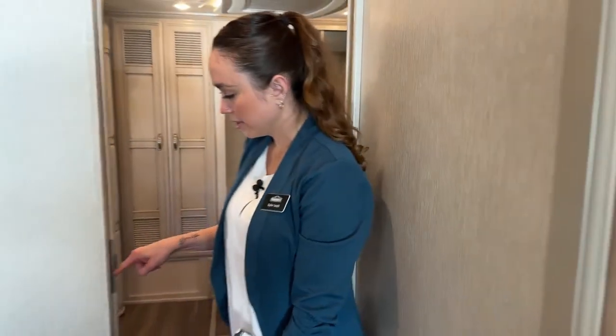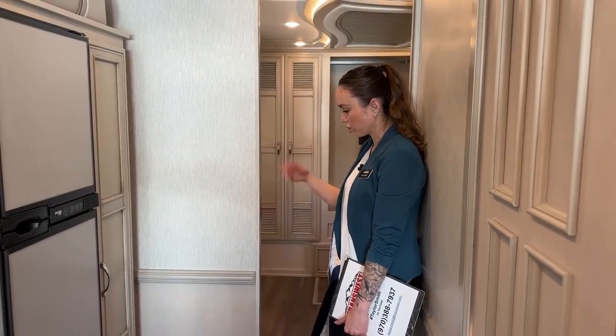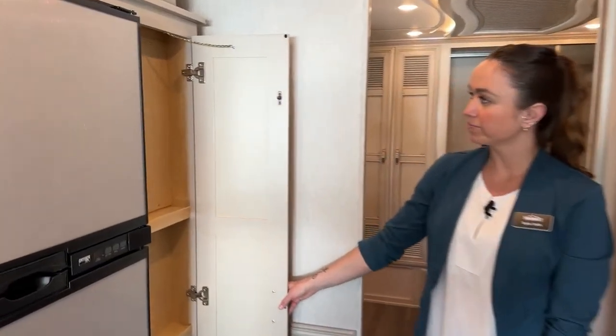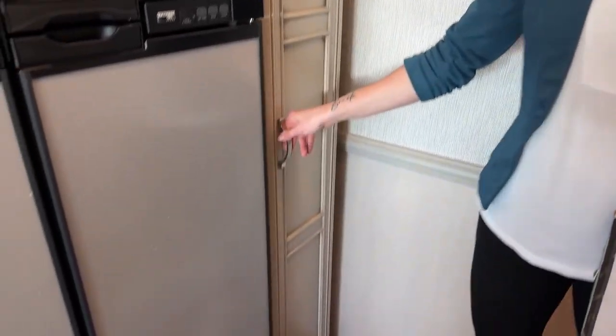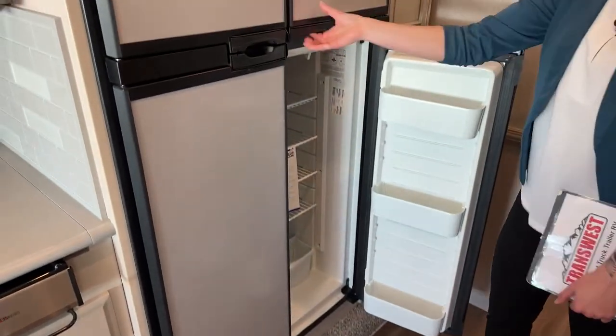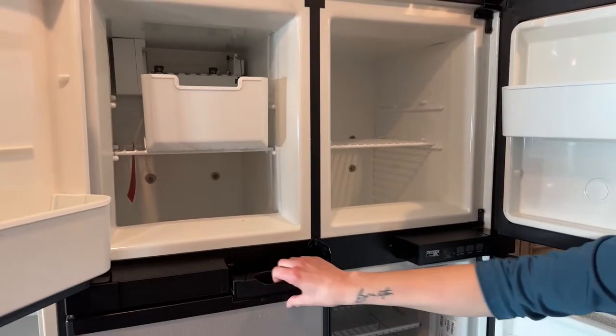Working our way into the kitchen area, here's your pocket door — push down to unlock. If you want to keep this door open while going down the road, it'll stay in place. Our pantry is right over here, and then we have our Norcold four-door fridge-freezer with an ice maker.